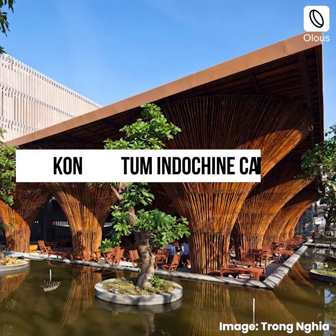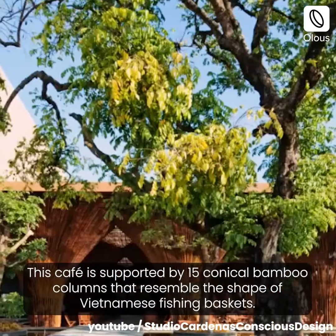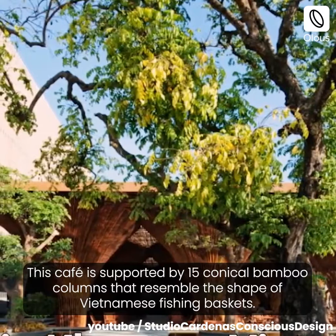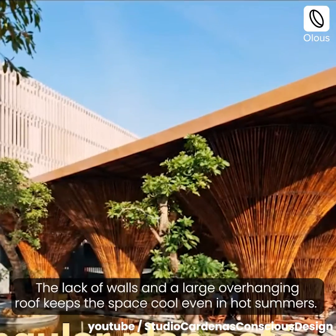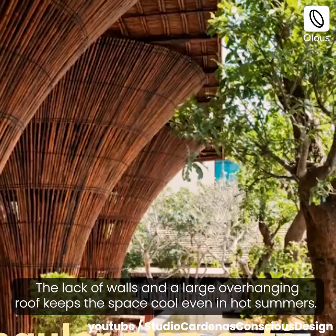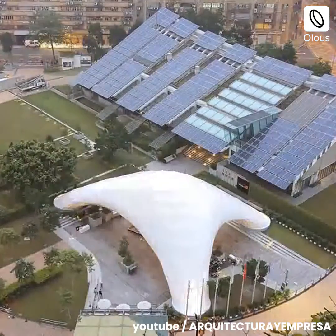Quantum Indochine Cafe, Vietnam. This cafe is supported by 15 conical bamboo columns that resemble the shape of Vietnamese fishing baskets. The lack of walls and a large overhanging roof keeps the space cool even in hot summers.